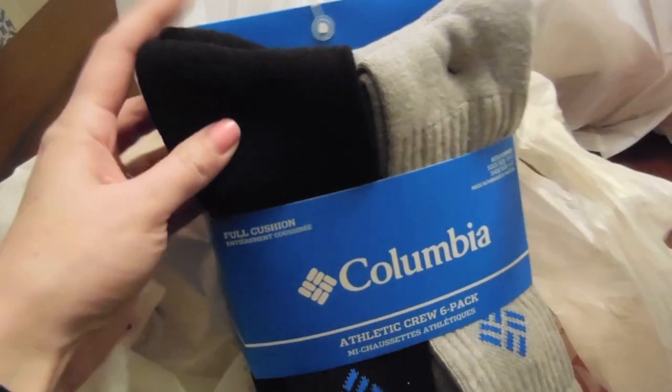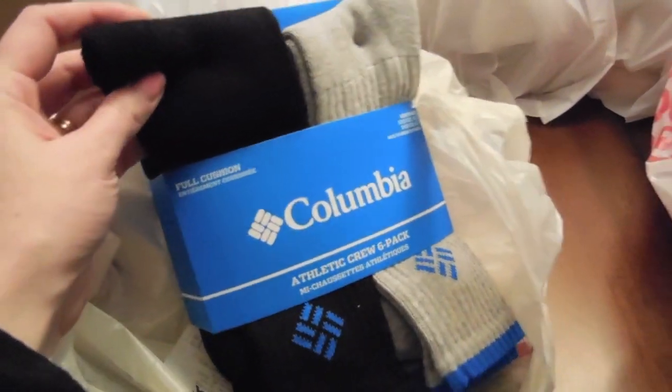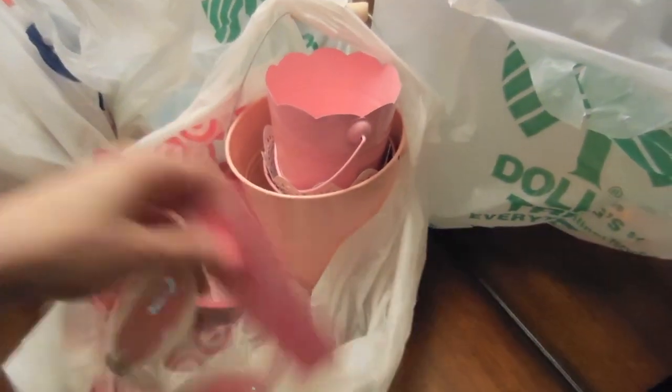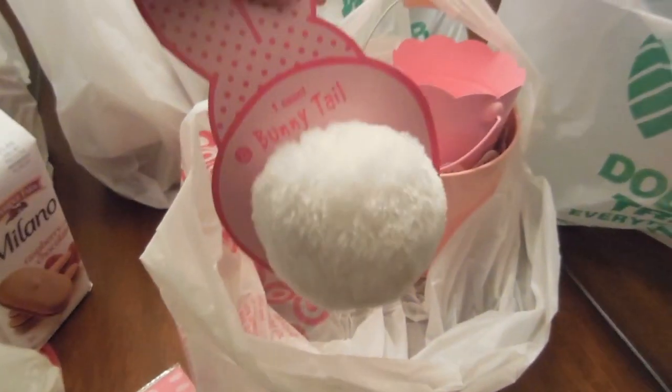I just got back from shopping and I thought I would quickly show you guys the things I picked up. I didn't do any vlogging in TJ Maxx and I just got two things. Kind of random, but I got some socks - I needed some really thick socks so I just bought some of these men's Columbia brand socks. They say shoe size 6 to 12 so I think they should be fine. And then I got another paperweight. From Target I got some raspberry chocolate Milanos - these things are so good. I showed you guys the bunny ear hair clips, which I'm going to use for a DIY, as well as the clip-on bunny tail.